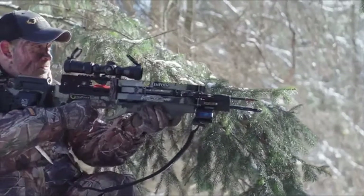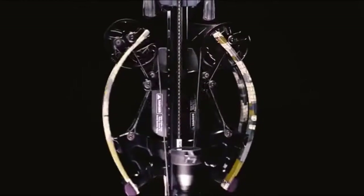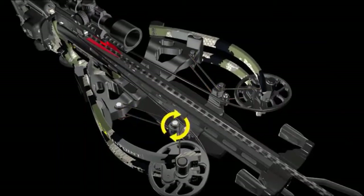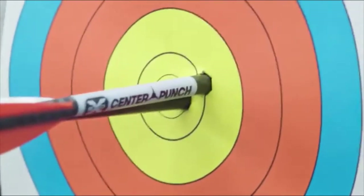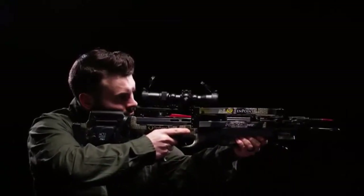At just seven inches wide, the crossbow provides unmatched maneuverability, giving you more shot opportunities in tight shooting conditions such as tree stands and ground blinds. TenPoint's engineers continue the innovation of the Nitro XRT with our revolutionary Vector Quad cable technology. This system utilizes four independent cables that attach to the top and bottom of each cam, wrap around the turnbuckle, and mount to the riser, keeping the cams perfectly level, leading to straight knock travel and precision downrange accuracy. The Nitro XRT is equipped with the new T5 trigger, which features an auto-engaging safety and a dry-fire inhibitor. The combination of the new trigger and the reverse-draw design make the Nitro XRT the smoothest shooting TenPoint crossbow to date.